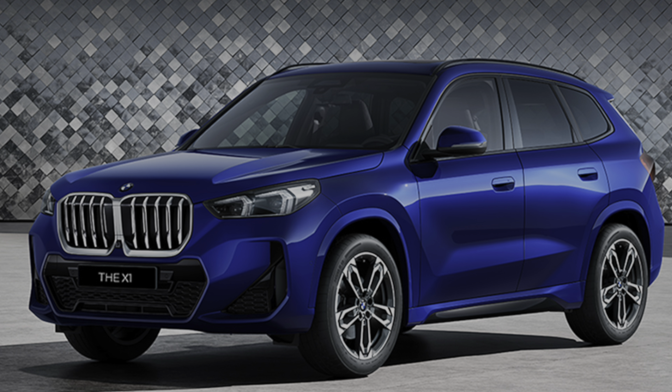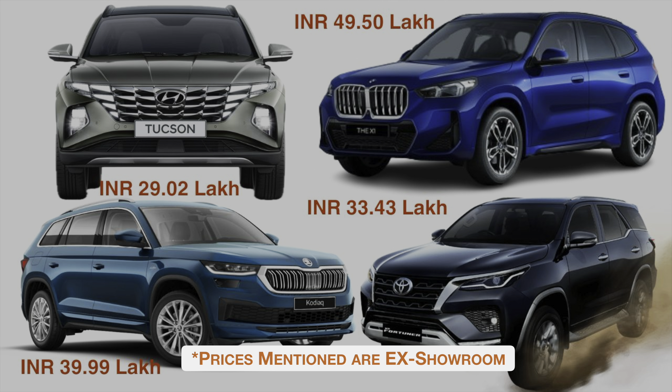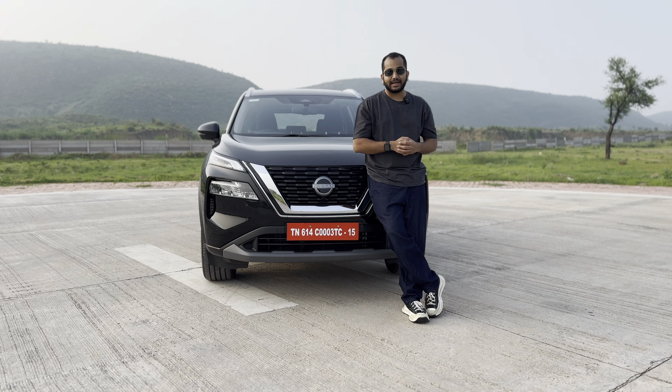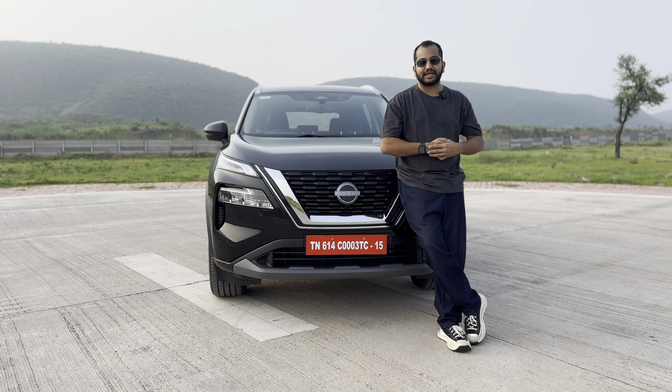Hello and welcome to Shifting Gears. This is the all-new 2024 Nissan X-Trail SUV here for the Indian market. This is a seven-seater, completely built unit — a full-import SUV arriving in India straight from Japan.